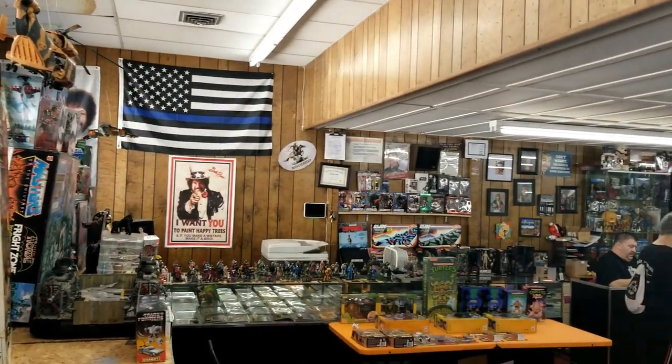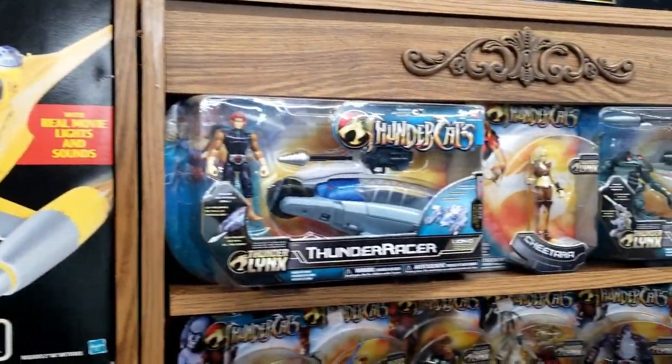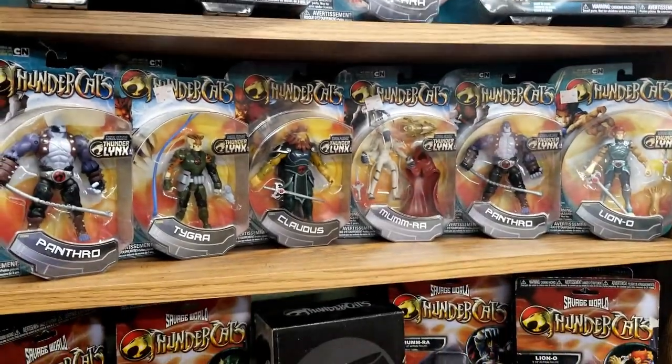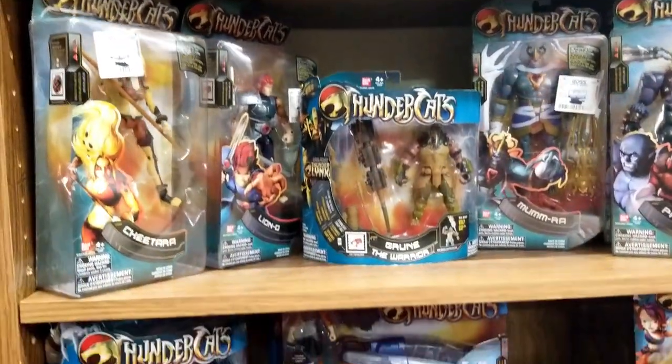It's definitely a store that I don't think I would go to every weekend. Maybe if we lived in Bolivar that might be a different story, but it's definitely something I would think to go check out once a month or once every other month — just to see the new stuff that has come in and see what's cycled through.